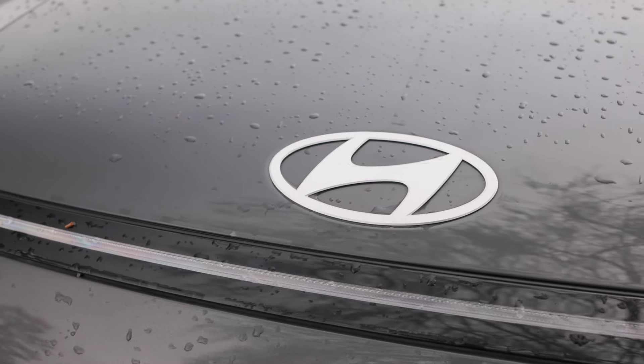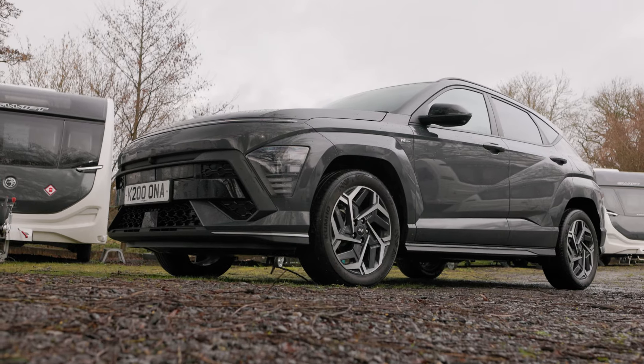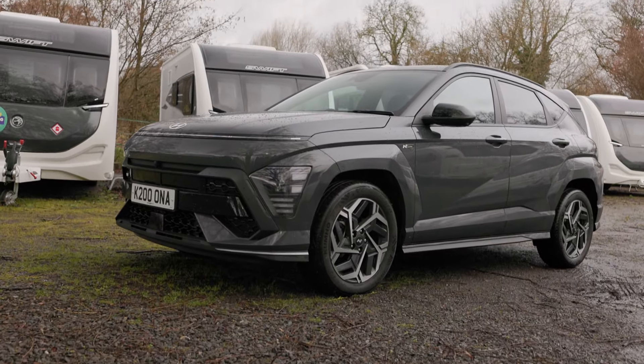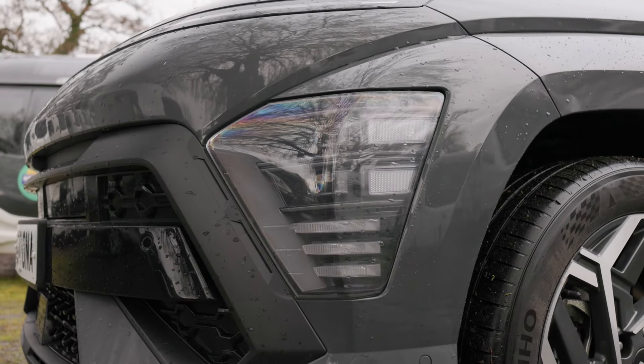It's a full hybrid so it will travel short distances on electricity alone, but you don't need to plug it in. It recharges using energy that would otherwise be lost while slowing down.